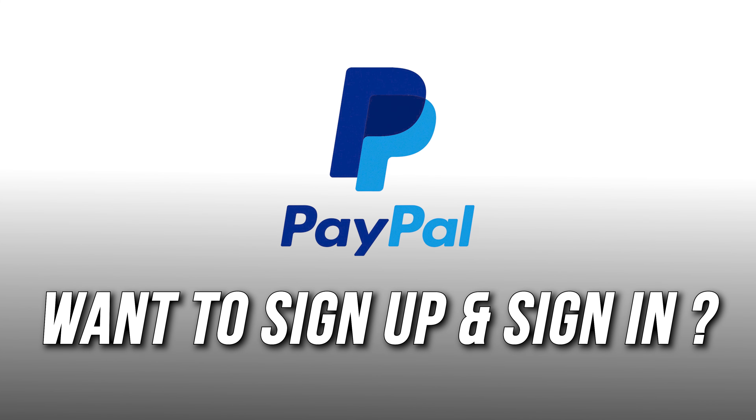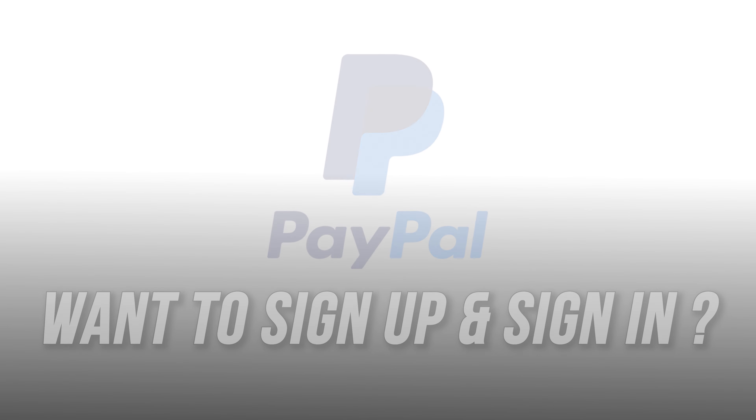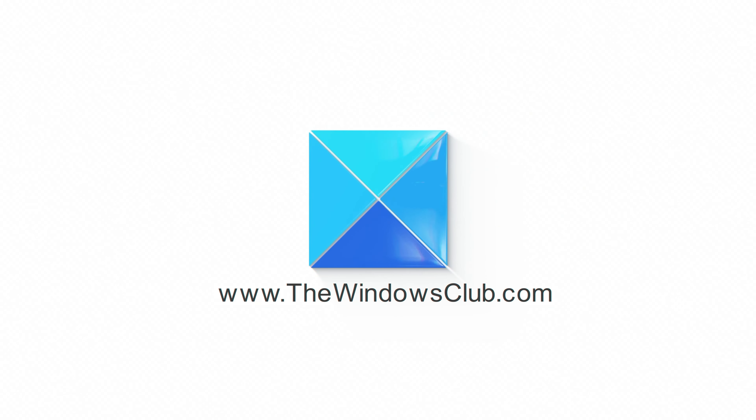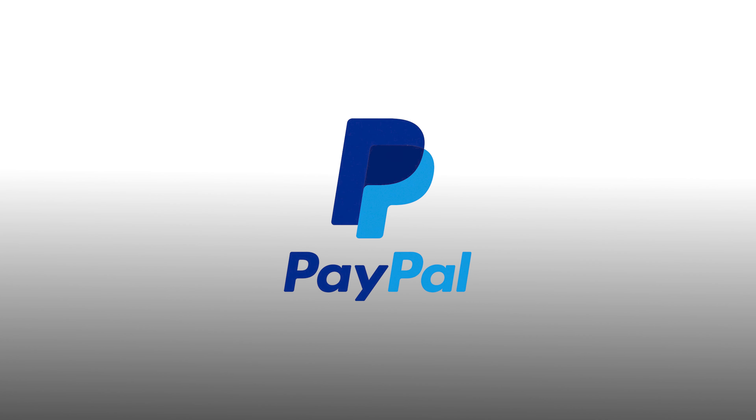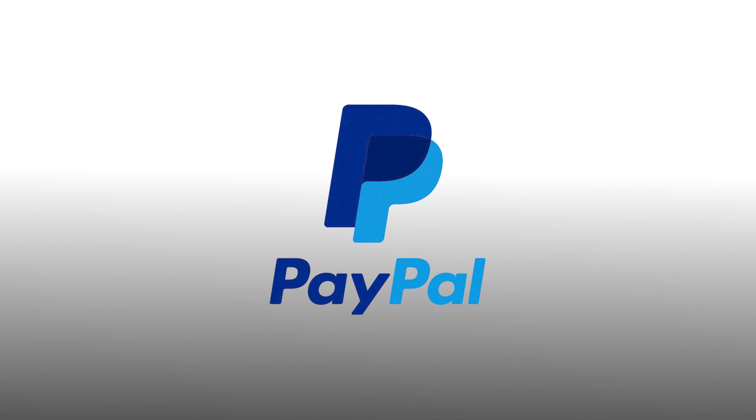Want to sign up and sign in securely to PayPal? Here is how you can do it. This is the Windows Club. PayPal is one of the most popular and secure services which you can use to shop and sell online and to send and receive money.